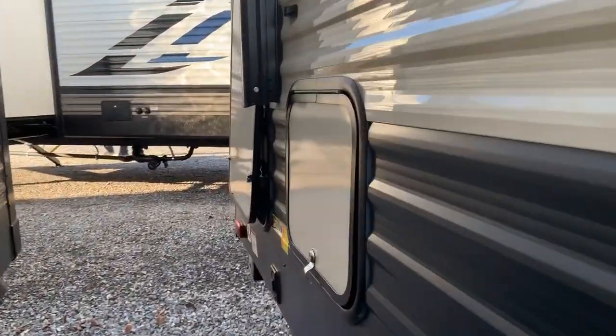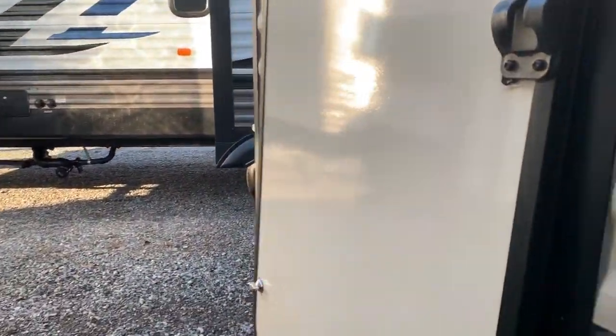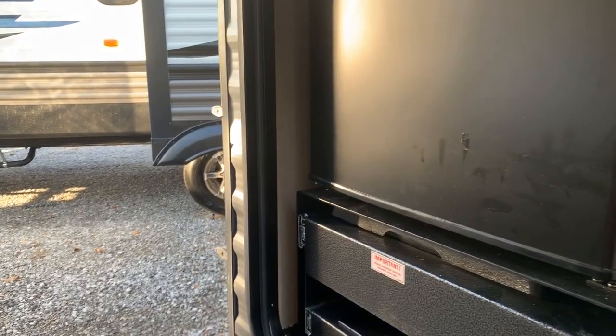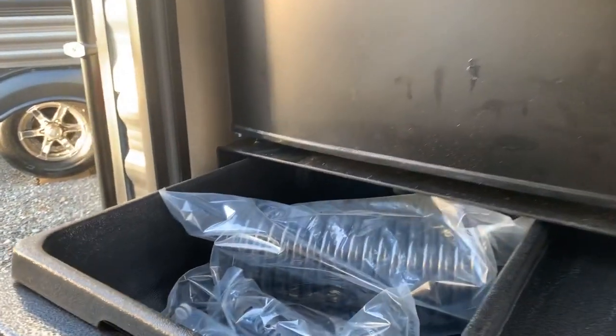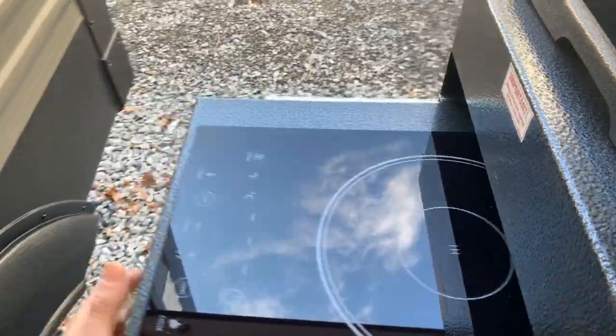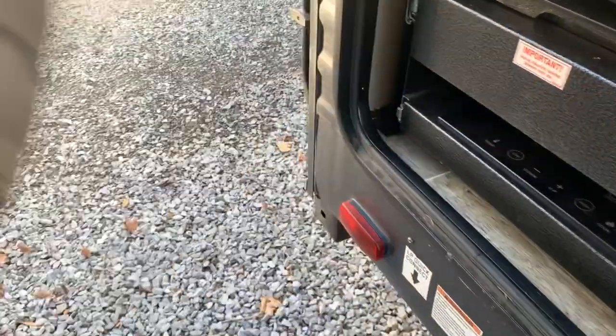There's a little miscellaneous storage here, and then there's a mini outside kitchen. You've got a refrigerator, and then this pulls out to reveal a sink, and then it pulls out one more time to reveal a cooktop. All this packed into a small area — a nice use of space by Puma.